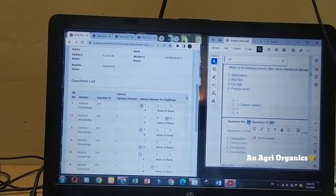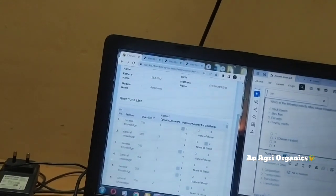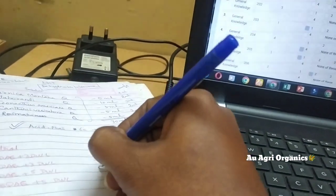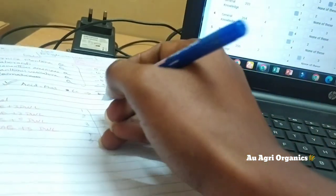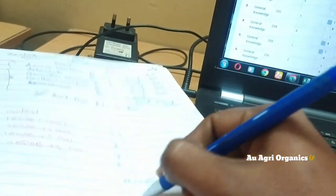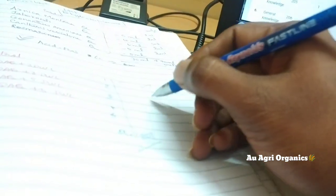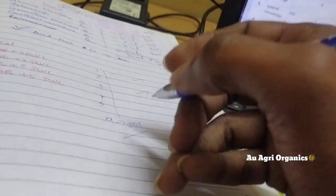For that question, the question number is 90. Take one paper or notebook and write down the question numbers — one, two, three, four, five — continuously. The question IDs will differ. For example, the 19th question belongs to question ID 201. Write it down like that.